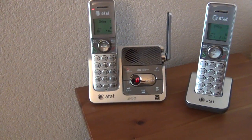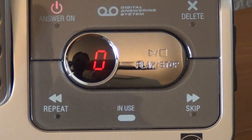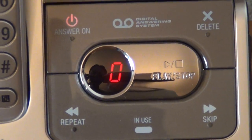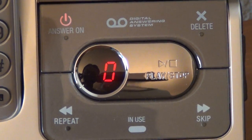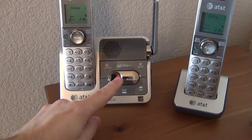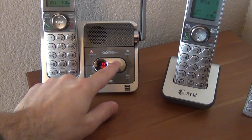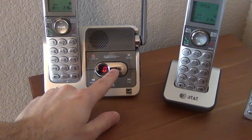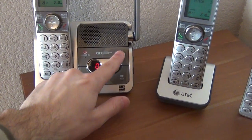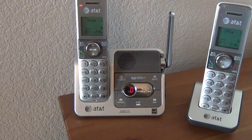Let's start with the actual answering machine, which is probably the easiest to talk about. It does what you need — it takes messages and lets you play them back and delete them. One thing I particularly like about this model compared to my previous one is that it's really easy to play: you just press the center button. There's a nice big delete button so I don't have to fumble around. You just play, hit delete when you want, delete again to delete all. It works well.